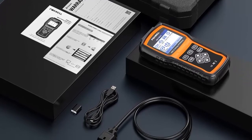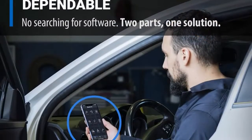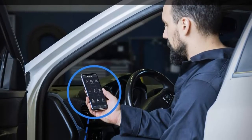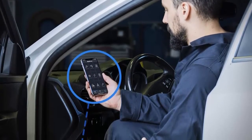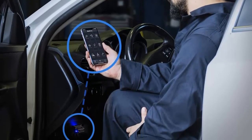Steering angle sensor (SAS) calibration — this SAS scanner lets you perform calibration of the steering angle sensor, which permanently stores the current steering wheel position as straight ahead in the sensor EEPROM. On successful calibration of the sensor, its fault memory is automatically cleared.